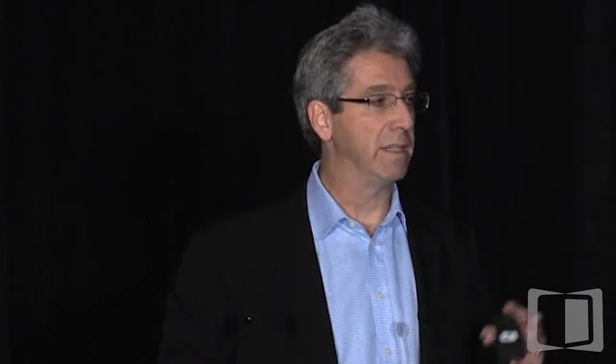My rule of thumb has been: if a patient is getting worse and worse, needing biologics, and I'm thinking about hospitalization, there's absolutely no role for that patient to have 5-ASA. So I'll stop the 5-ASA, and once in a great while the patient will get better.